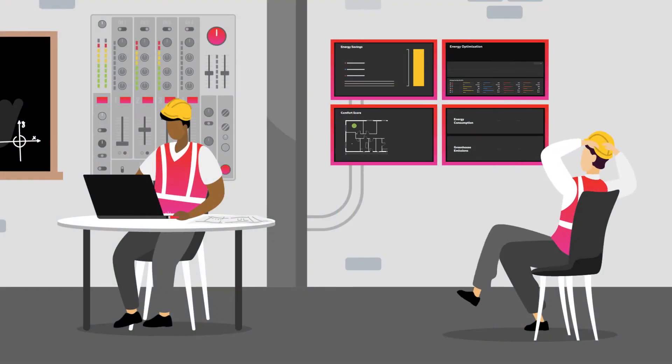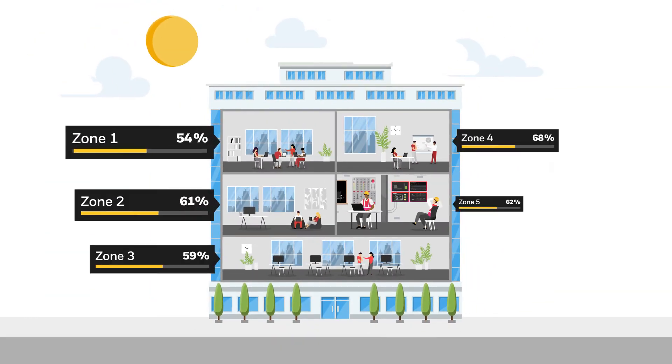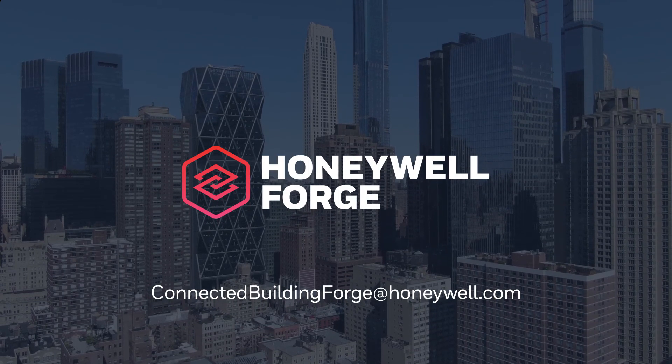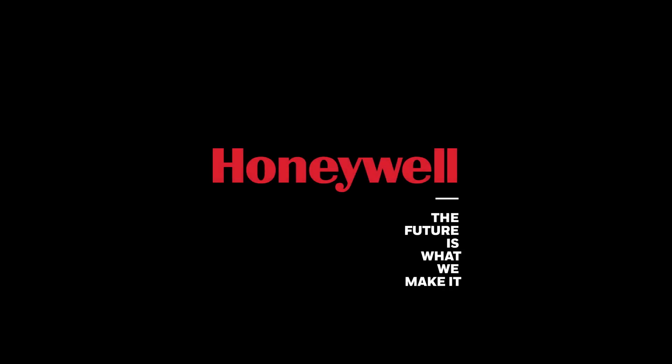When your building's comfort systems run themselves, they can achieve performance beyond what's humanly possible, and you can visualize real-time energy savings and zone-by-zone comfort levels from anywhere in the world. Contact a Honeywell advisor today to learn more about Honeywell Forge Energy Optimization.